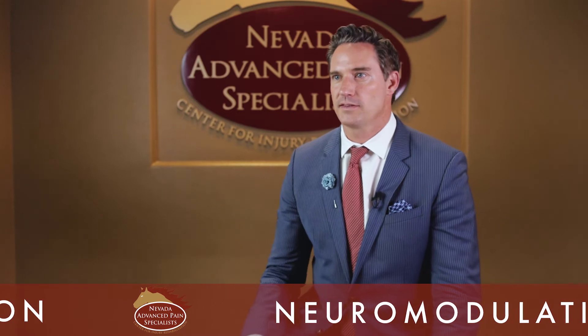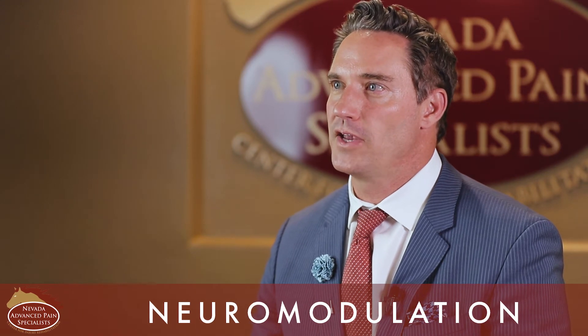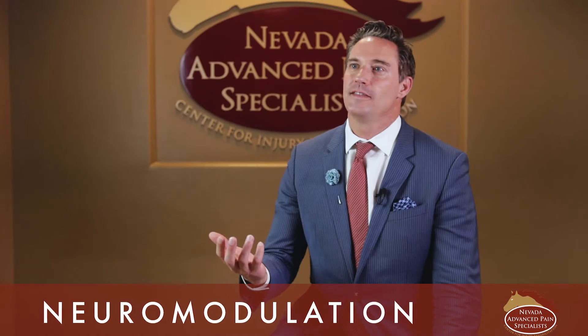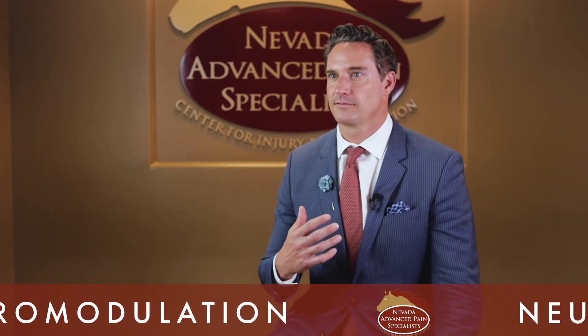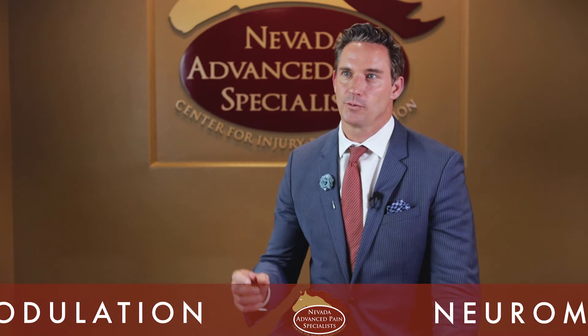We typically want to get the implant done within two to four weeks of the trial period. The implantation of a permanent spinal cord stimulator is no different than the trial, except it cannot be done in the office — because it is a minimally invasive surgical procedure requiring small incisions that must be done at a surgery center or a hospital.